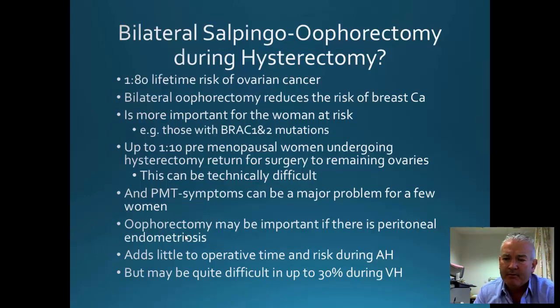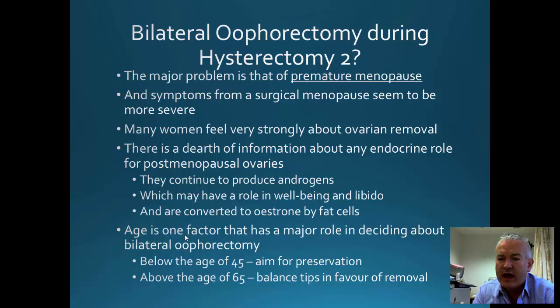Whether to remove the ovaries: removing the ovaries does reduce the risk of ovarian cancer and is more important if the patient has BRCA mutations. About one in ten women will have to have an operation subsequently to remove ovaries if they are left behind at the initial hysterectomy. Removing the ovaries puts women straight into menopause, and the symptoms can be difficult. The major problem is premature menopause — there is evidence that surgical menopause may be worse than natural menopause, and some women have strong opinions on this. There is also some questioning as to whether post-menopausal ovaries retain hormonal function related to libido. The decision to remove the ovaries is best discussed with the patient.